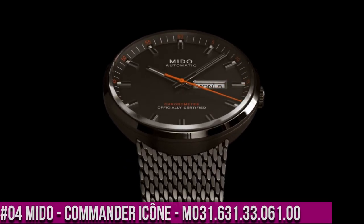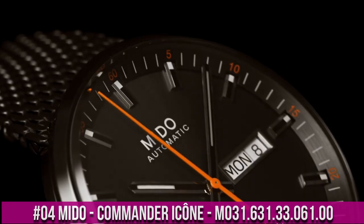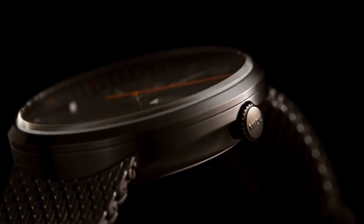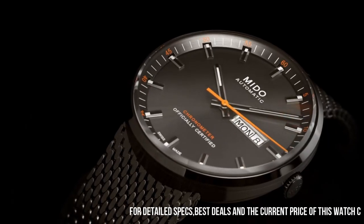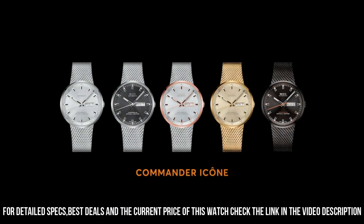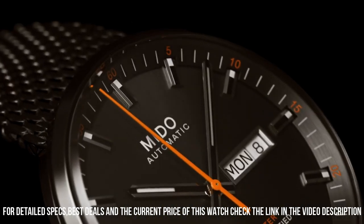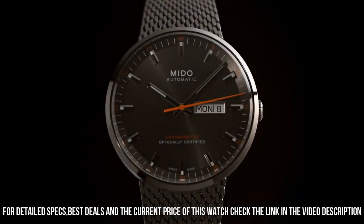Number 4: Mido Commander Icon M031.631.33.061.00. Japanese Automatic Movement. Case diameter: 42 millimeters. Sapphire crystal. Stainless steel case with stainless steel band. Water resistant up to 50 meters, 165 feet, 5 ATM. Item shape: round. Dial window material type: scratch-resistant sapphire. Display type: analog. Case diameter: 42 millimeters. Case thickness: 11 millimeters.